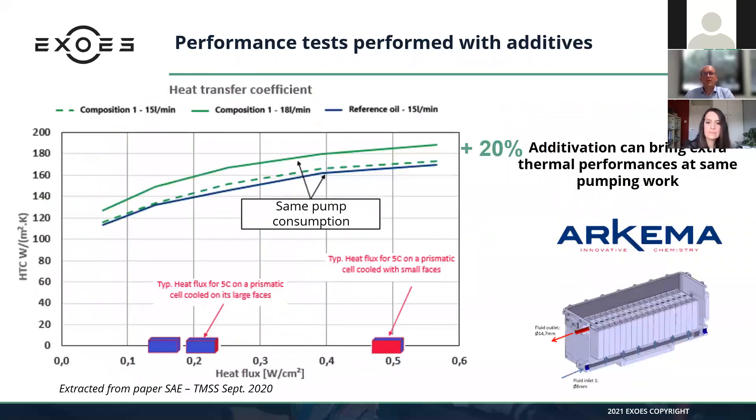We also generated tests on additives together with the company Archima. We proved an increase of plus 20% in the heat transfer coefficient. The graph shows heat transfer coefficient versus heat flux. For the same pump consumption, you can get plus 20% heat transfer coefficient thanks to the Archima additive. So additives can bring added value to base fluids like oils and fluorinated products.